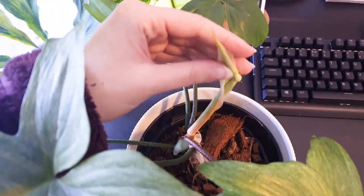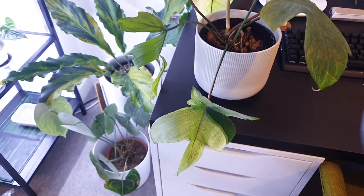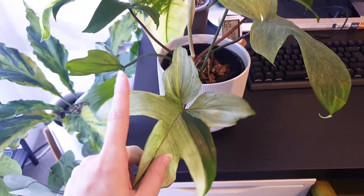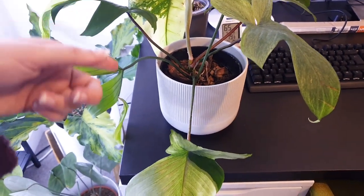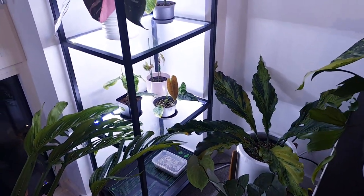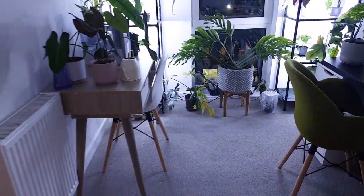New growth is coming out of there — there's a new leaf coming. Anyone that knows me knows I'm pretty obsessed with Florida Ghosts, so unsurprisingly I have more than one in the house. This is technically one of three. The other Florida Ghost is next door in the window, and then in my room I have my massive Stromanthe Trio Star, which I feel like people think I don't have anymore but I do — it just never gets any press because I'm never in the room.